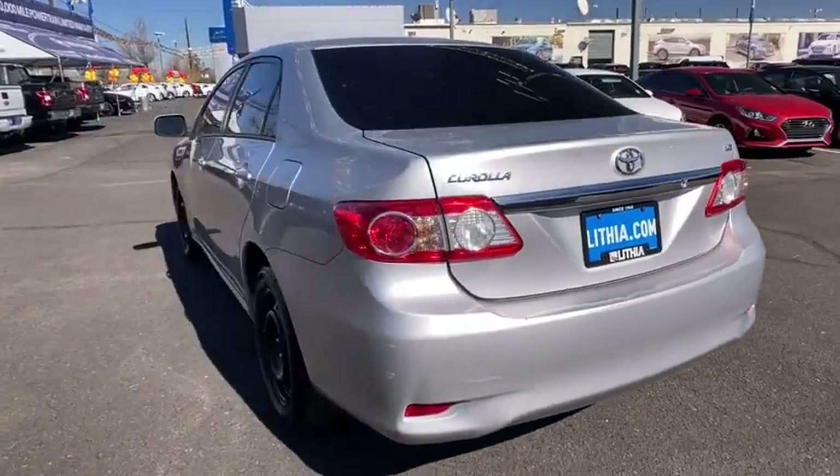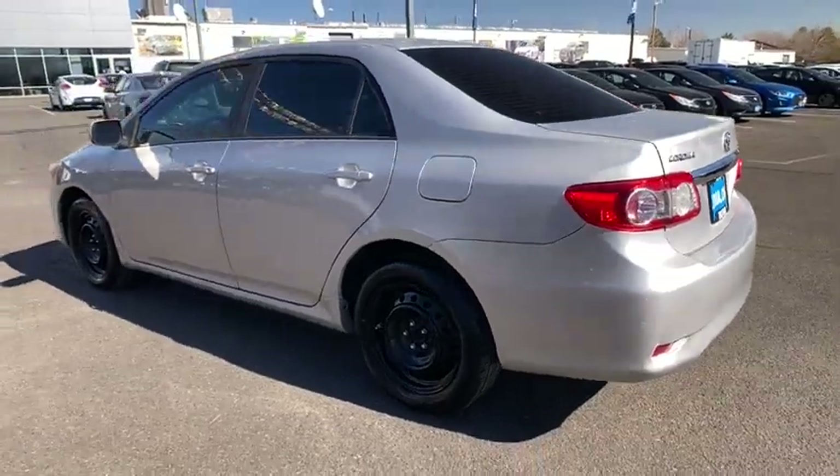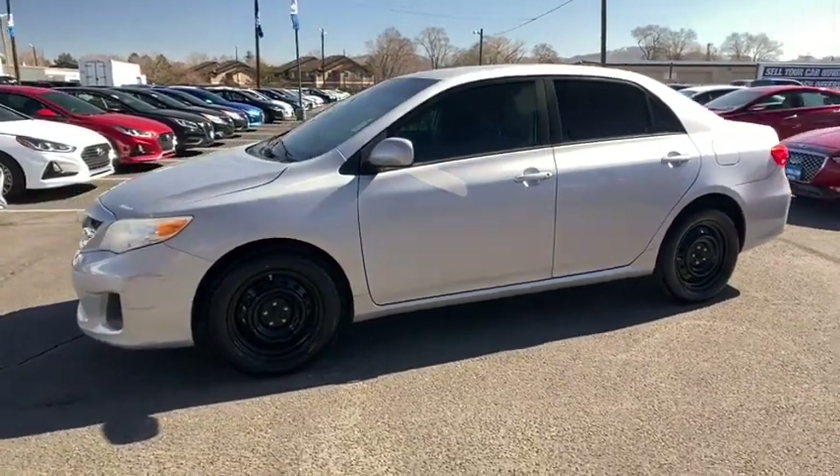Keyless entry, Bluetooth, adjustable steering wheel, power steering, cruise control, ABS four-wheel, AM FM stereo radio, front wheel drive, rear defrost, electronic stability control, MP3 player.